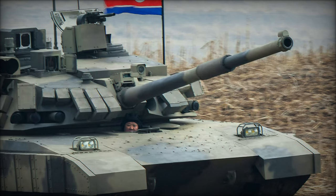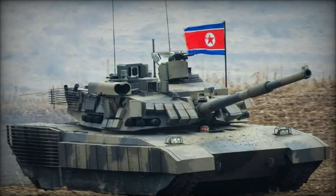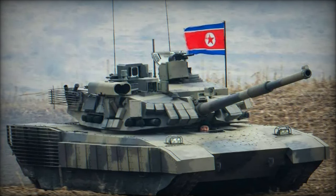The M2024, currently unnamed officially, is an evolution of the M2020, which made its debut during a military parade in October 2020. Recent observations suggest accelerated production of the M2024, potentially indicating refinements for deployment and combat situations compared to its predecessor.